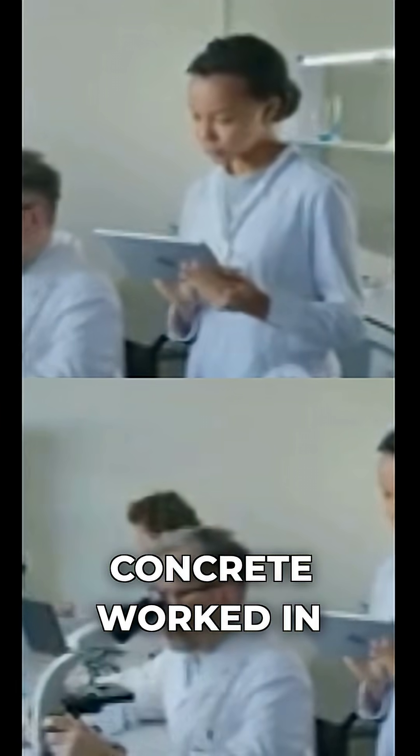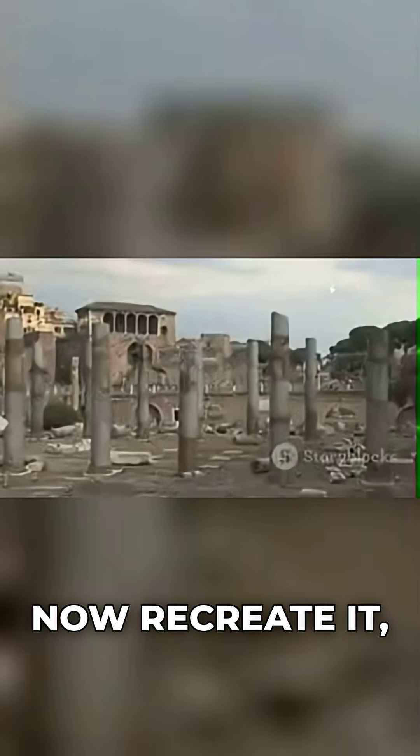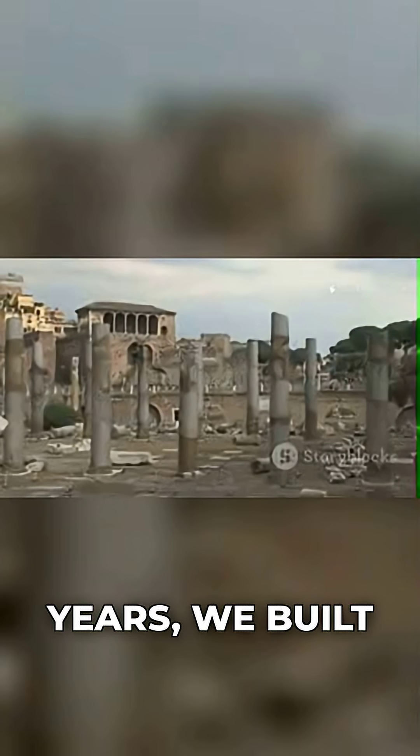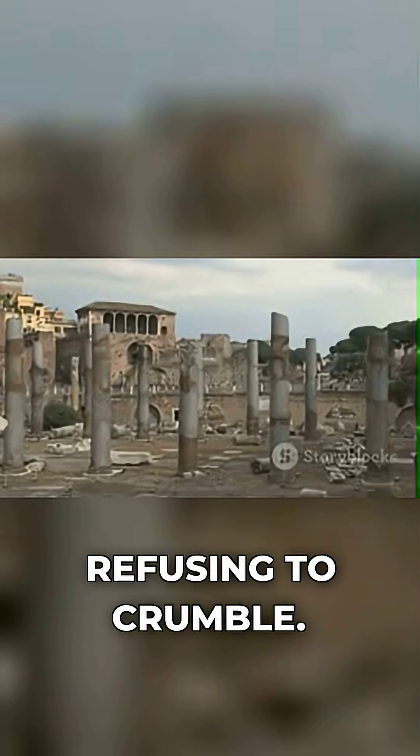We only figured out how Roman concrete worked in 2017 using electron microscopes. We can now recreate it, but for 1,500 years we built with inferior concrete while Roman structures mocked us by refusing to crumble.